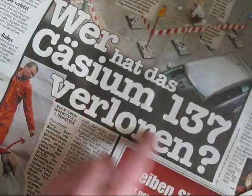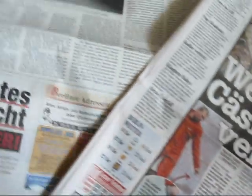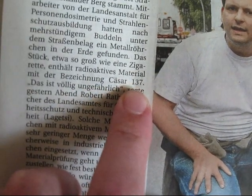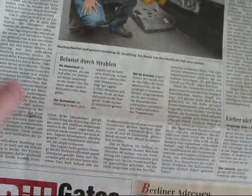One headline says: 'Who has lost the cesium-137?' — at least they got the isotope right. Because the next newspaper called it 'Caesar 137.' Caesar? There must be some Roman guy buried there — I don't know. So the newspapers are getting basically everything wrong. It's totally horrible.